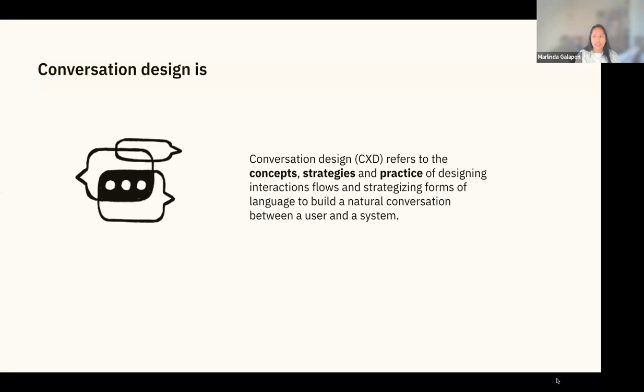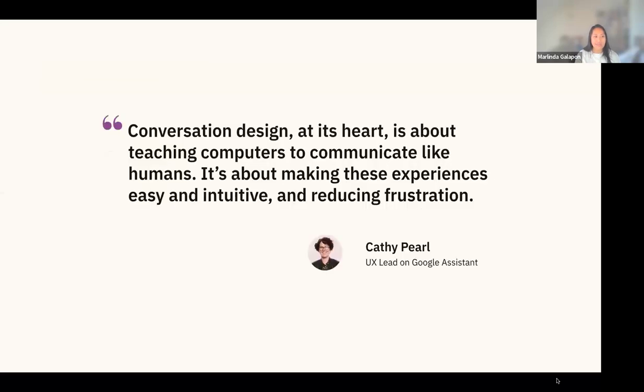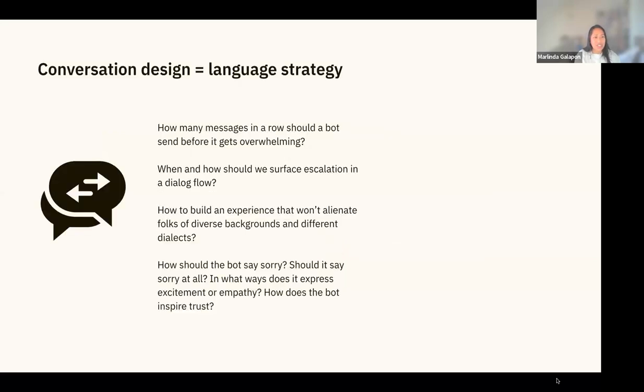There's a quote by Kathy Pearl: conversation design is basically about teaching computers to communicate with humans and talk like humans, making experiences easy and intuitive. The goal is to reduce friction and frustration. Essentially, conversation design is language strategy — thinking about how many messages in a row a bot should send before it gets overwhelming, and when and how to surface escalation in a dialogue flow.